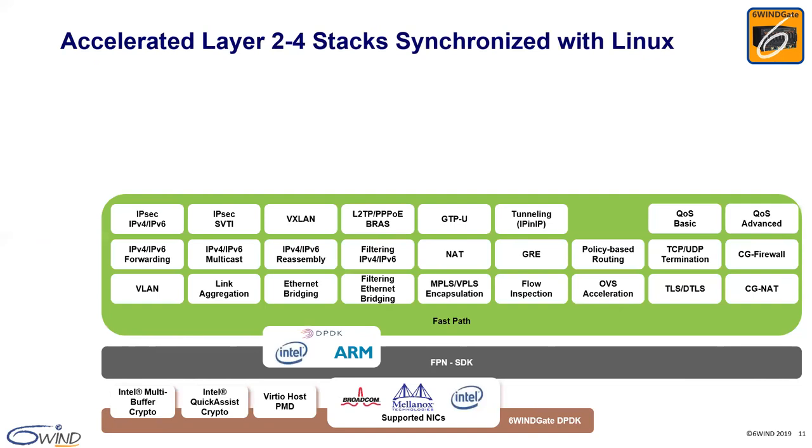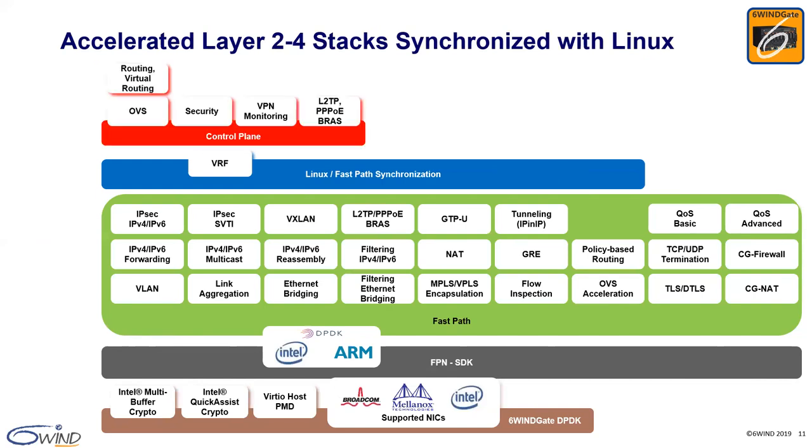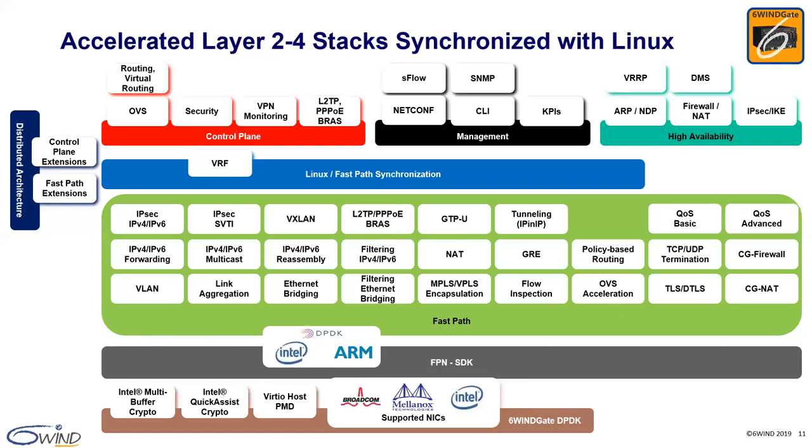This networking stack is called the FastPath. On top of it, the Linux synchronization module keeps the FastPath continuously synchronized with Linux, so third-party control and management planes running on Linux can be used without any change. We also include our own modules for control plane, management plane, high availability, and distributed architecture for a complete solution. Today we will focus on the TCP modules within 6WINS gate, which include the TCP/UDP termination and the TLS/DTLS modules.